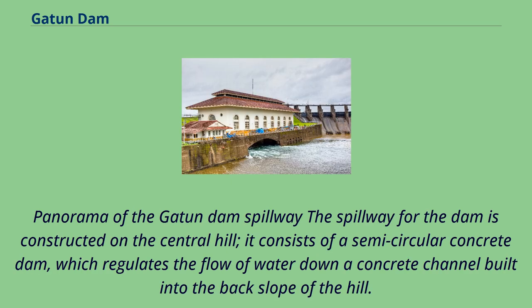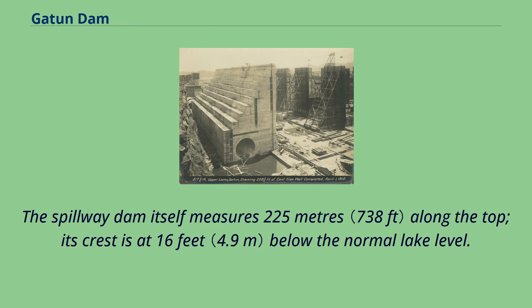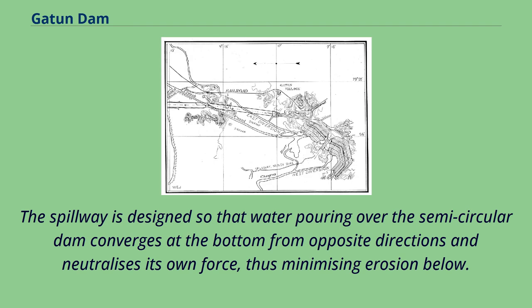The spillway for the dam is constructed on the central hill. It consists of a semi-circular concrete dam, which regulates the flow of water down a concrete channel built into the back slope of the hill. The spillway dam itself measures 225 meters along the top, and its crest is at 16 feet below the normal lake level. The spillway is designed so that water pouring over the semi-circular dam converges at the bottom from opposite directions and neutralizes its own force, thus minimizing erosion below.